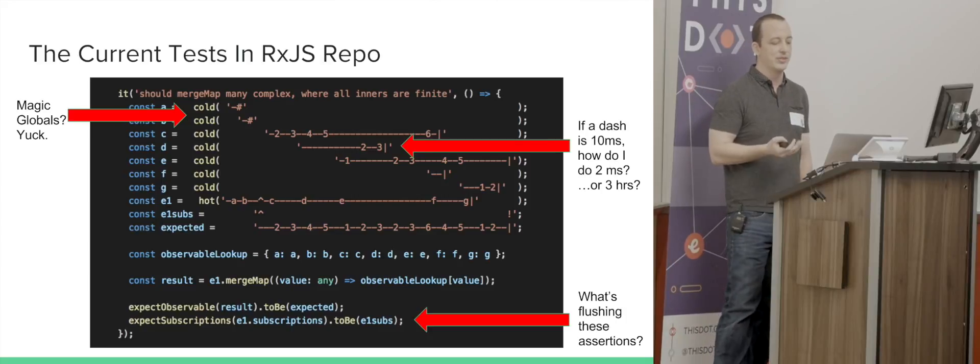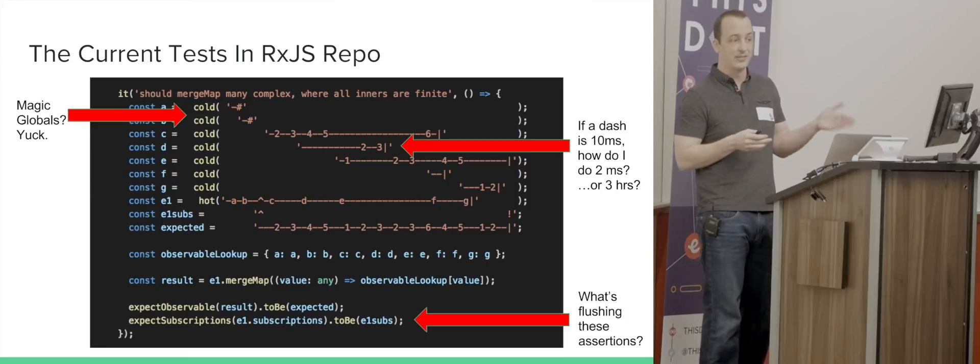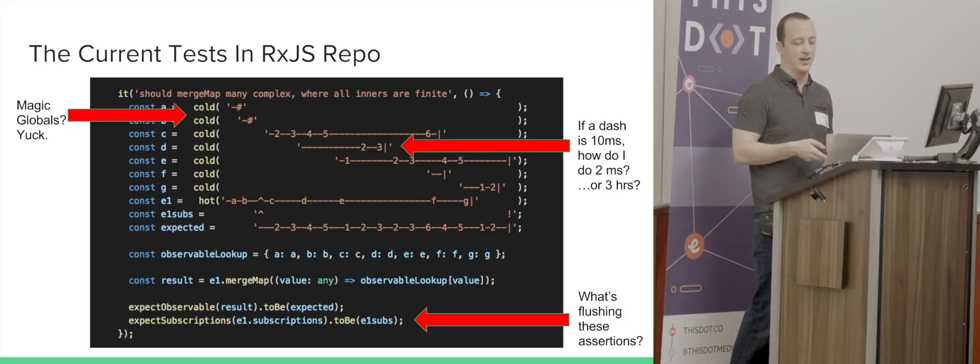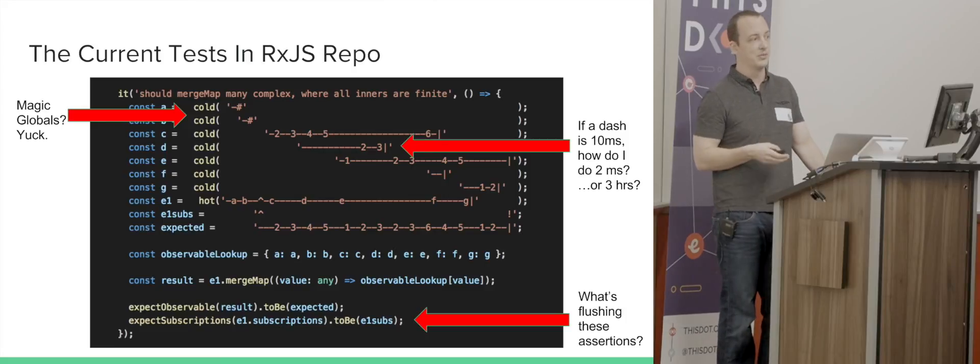It's also not really apparent what you're doing to flush some of these tests, or what if you want to test things incrementally — go this far, then go this far — to see what's happening with whatever you're trying to compose with RxJS.